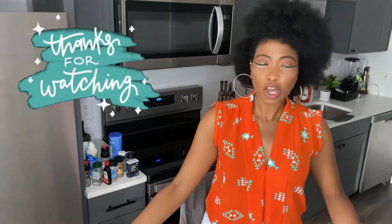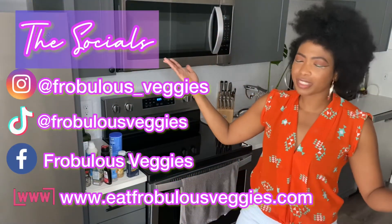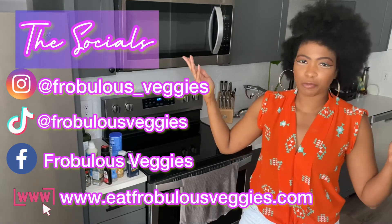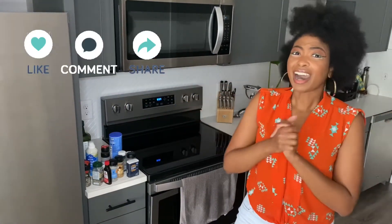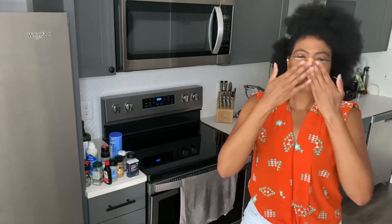All right, you guys, that is the end of the video. Thank you guys so much for tuning in with your girl Ashley of Pro Bliss Veggies, where we're always cooking up fresh greens on the daily. Here are all of my socials to stay up to date with me throughout the week. I love talking to y'all, and I'll see you guys next week. Thanks for watching. Bye.